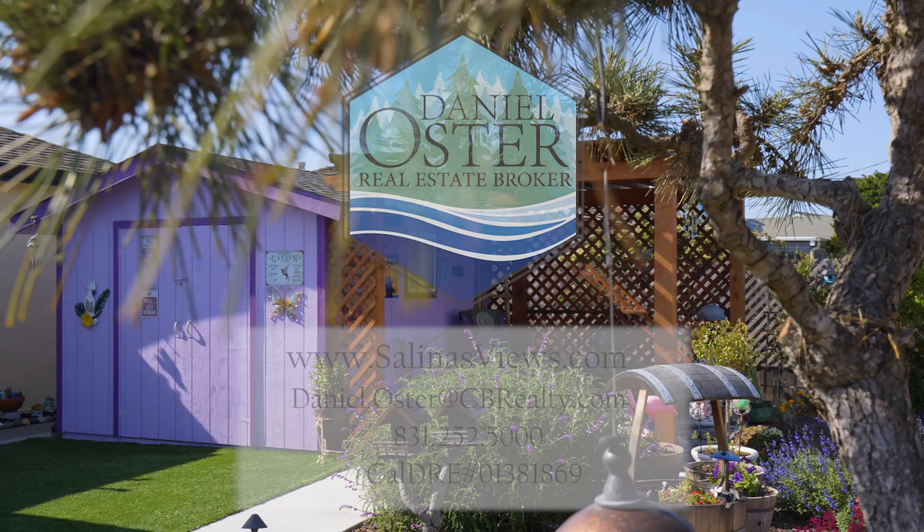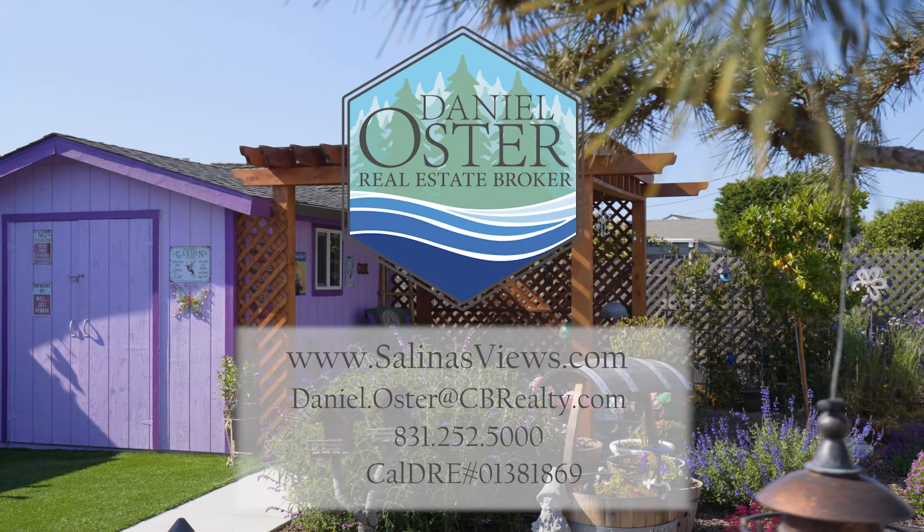As always, contact us today with questions or to schedule your private tour. Follow us on Instagram.